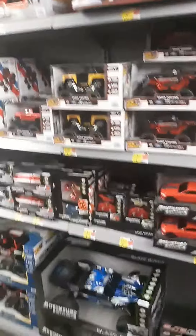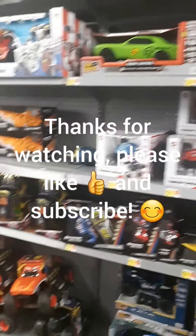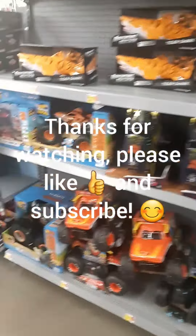Even though they do have a really good selection of remote control vehicles in here. That being said, let's make our way on over to Target to see what they have over there.